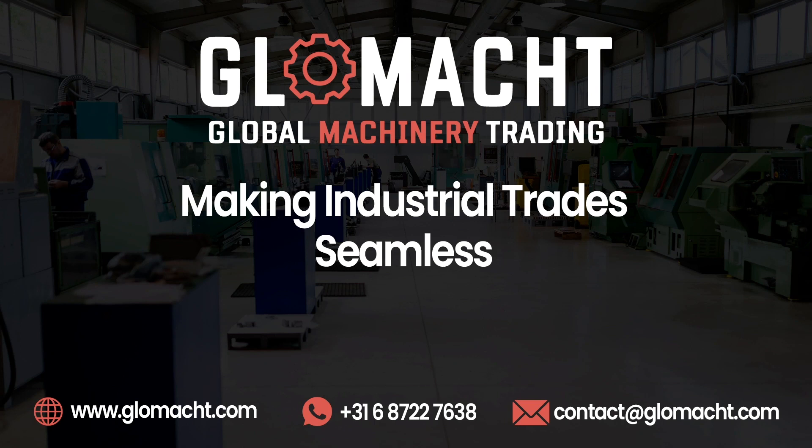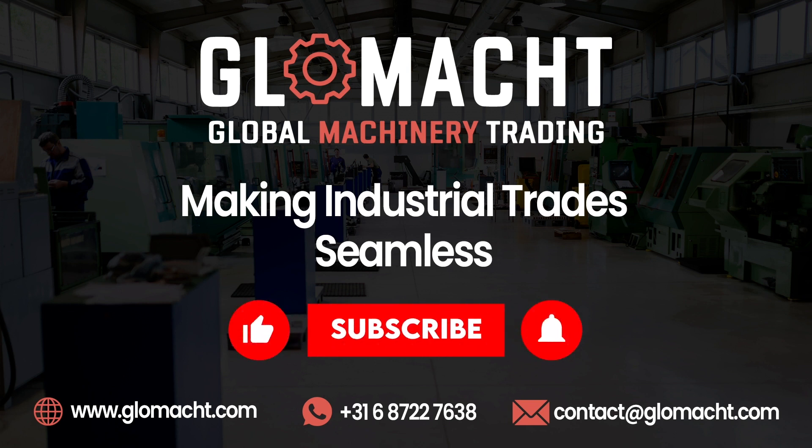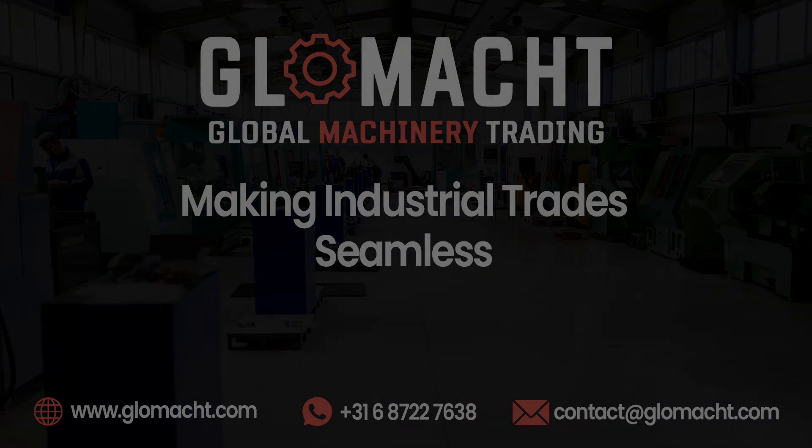We hope today's video provided valuable insights into choosing the right Haas Vertical Machining Center. For more professional and informative content tailored for the industrial sector, subscribe to Glomit's YouTube channel and visit our website. Thank you for joining us.